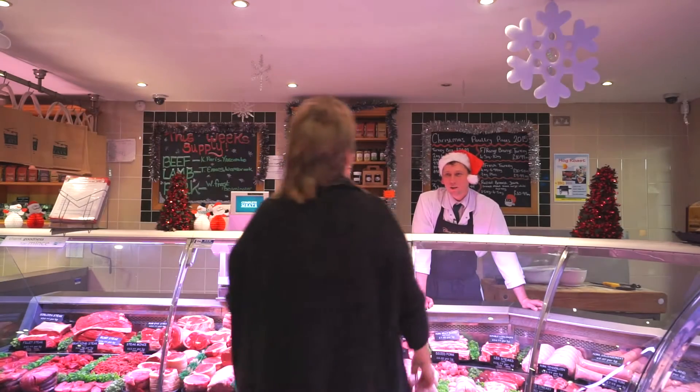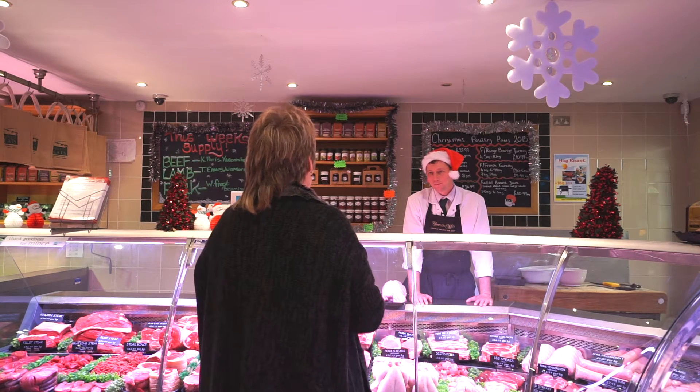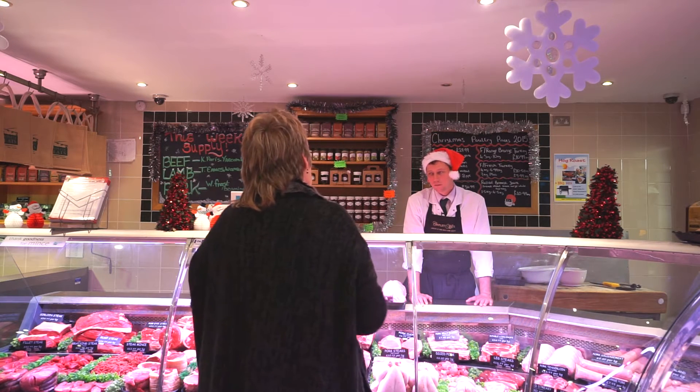Hello Mark. Hello Carolyn, how are you? I'm good, thank you. What can I get you? Well, Christmas Day, lots of people coming and I want to take food to Boxing Day and maybe a couple of days afterwards as well with cold meat, so can you give me some suggestions? Yeah sure, I'll just go get some cuts and we'll go from there.